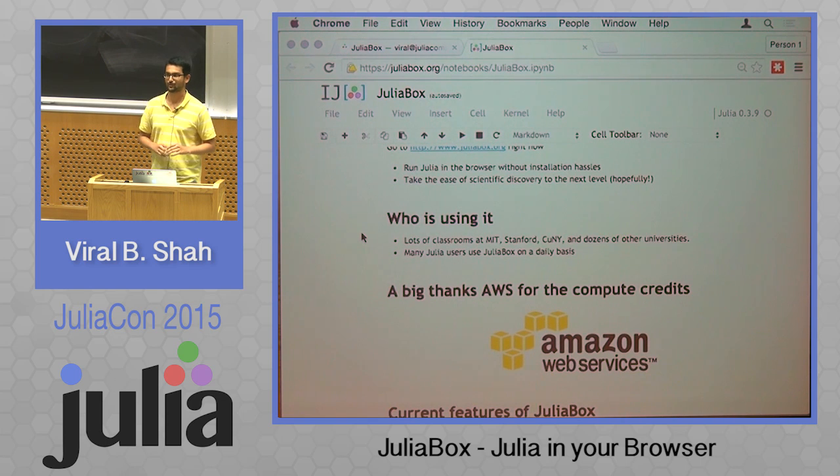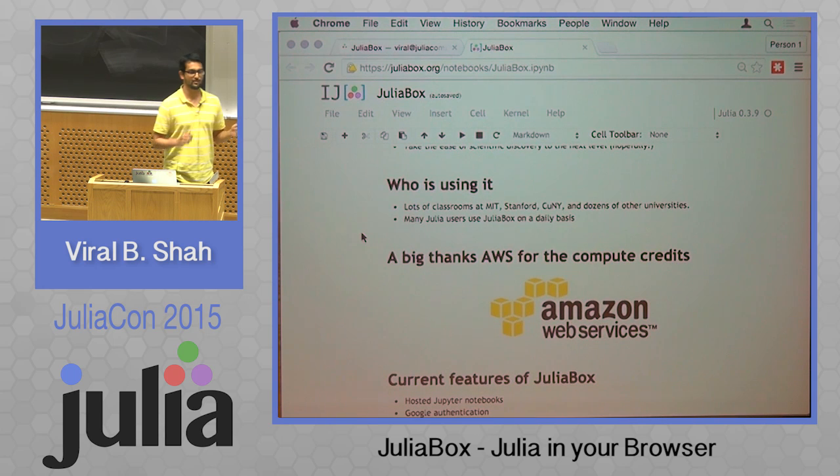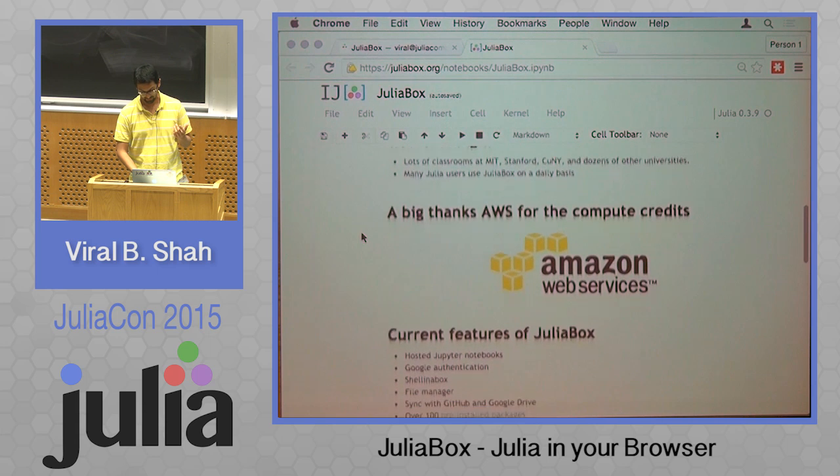I also get an email every once in a while from someone saying we need feature X or feature Y in JuliaBox. We've moved most of our development completely to JuliaBox, and this is great. We just like to see it become a full development and deployment environment, and all of us share much of the same vision there, so I think that's going to happen.